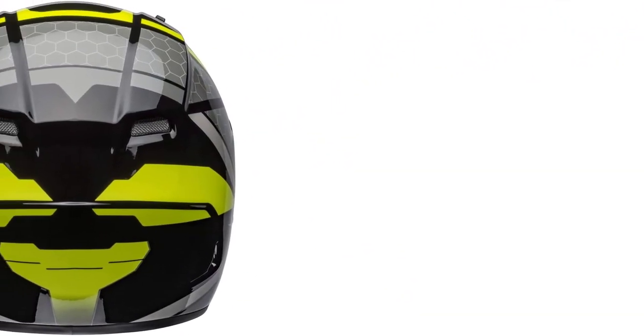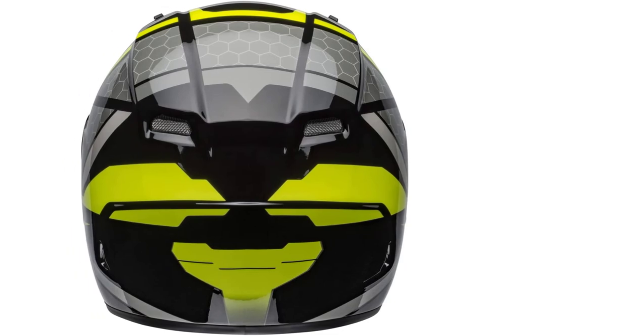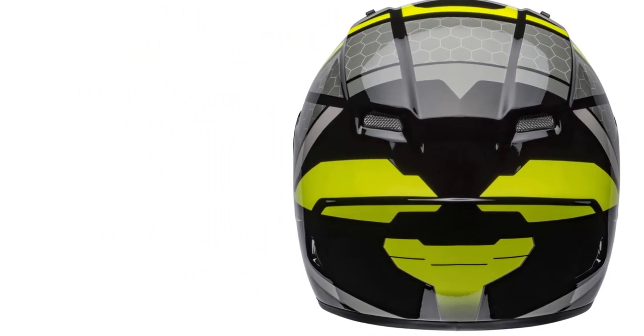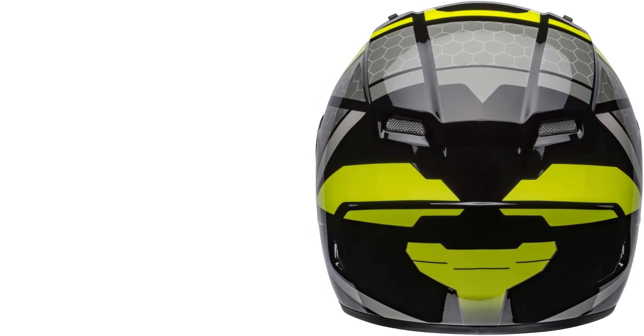Sometimes size can be difficult to match with the helmet. And if the helmet size isn't perfect for your head, it can make the whole situation uncomfortable. With this helmet, there won't be any problem as it comes in multiple sizes.